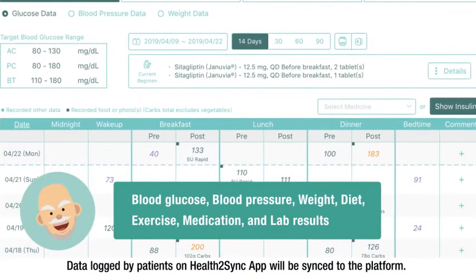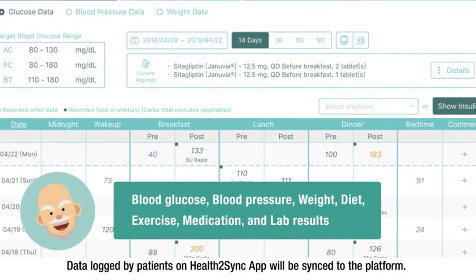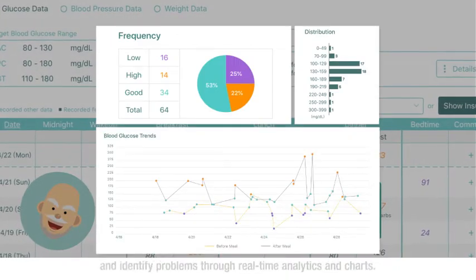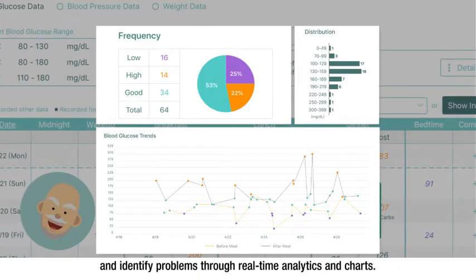Data logged by patients on the Health2Sync app will be synced to the platform. Healthcare providers can quickly review data and identify problems through real-time analytics and charts.